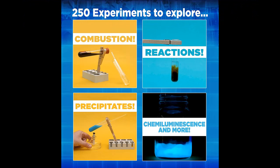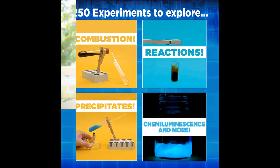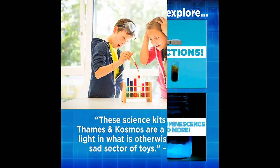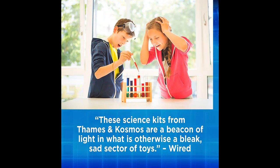Discover atoms and molecules. Inspect soaps and household cleaners. Experiment with various foods from the kitchen to learn about sugars, fats, and proteins.